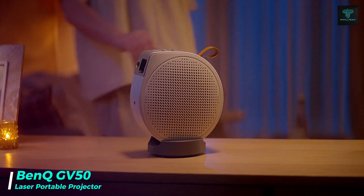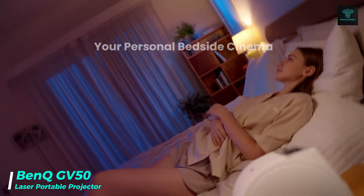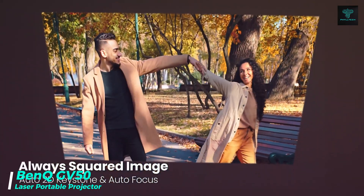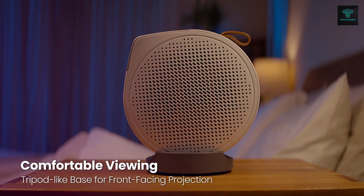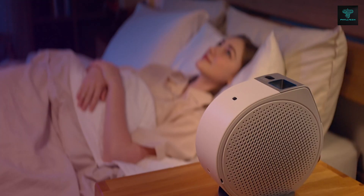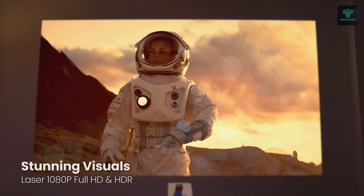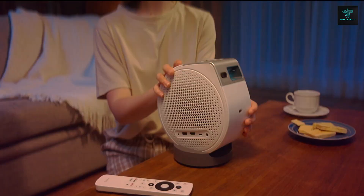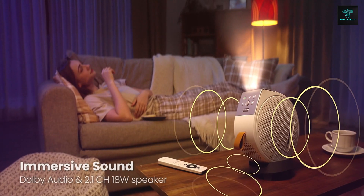Next up is the BenQ GV50 Laser Portable Projector, designed to transform your home viewing experience. This projector's flexible base design allows you to project on ceilings or walls from any angle, making it ideal for watching movies in bed. The 135-degree vertical adjustment lets you easily rotate the device for optimal viewing without moving the projector itself.